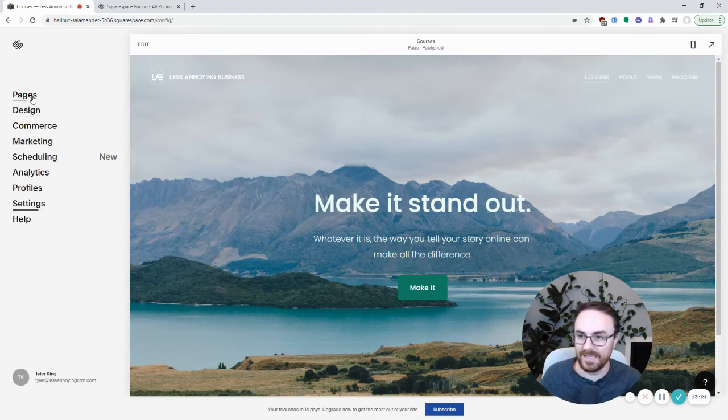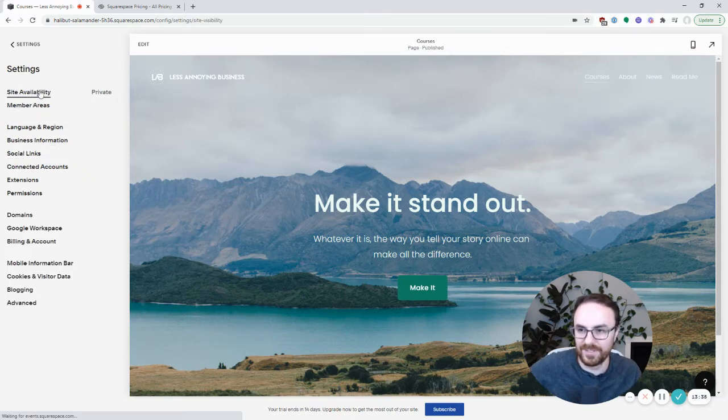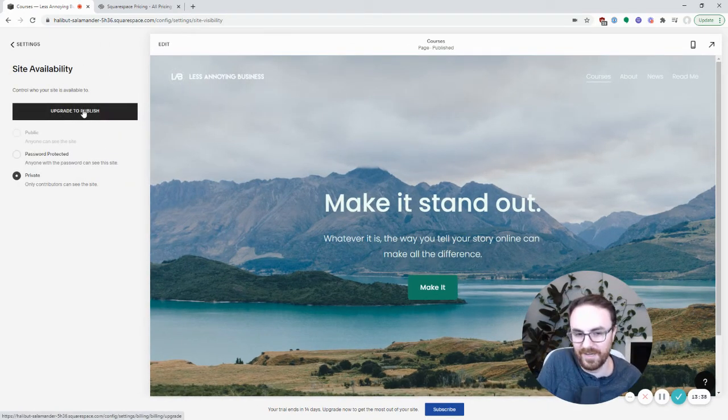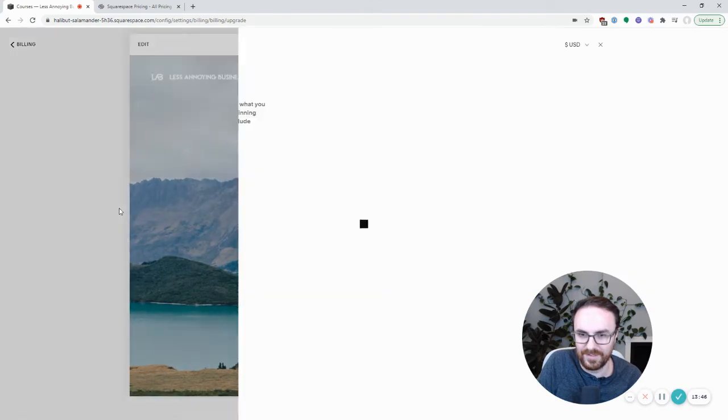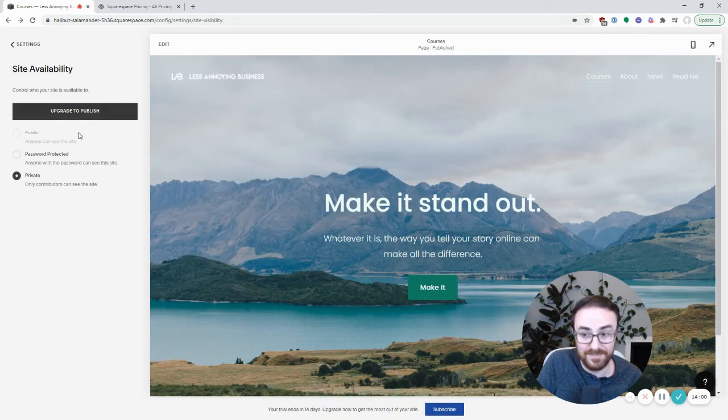So finally, how do we actually get this website live? To do that, go to Settings and under 'Site Availability' — right now it's private, I'm the only one who can see this. This is where you have to pay. Whether it's the $12 or $18 plan, you click 'Upgrade to Publish,' and that's when you can actually launch your website. I'm not going to do this because I don't actually use Squarespace myself, but that's basically all there is to it — they're going to walk you through getting it live.